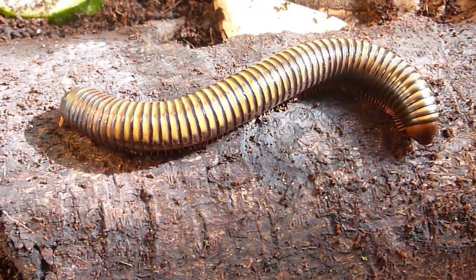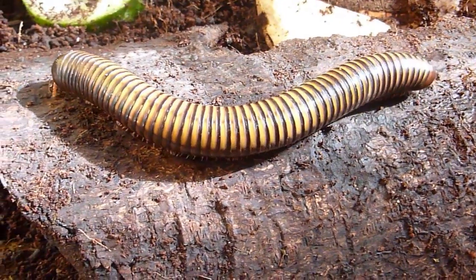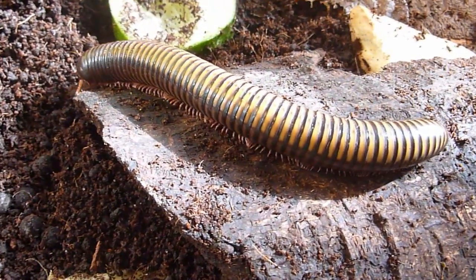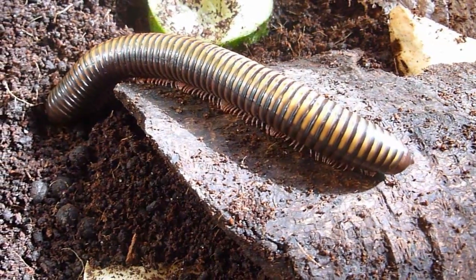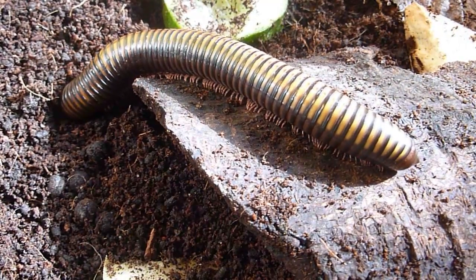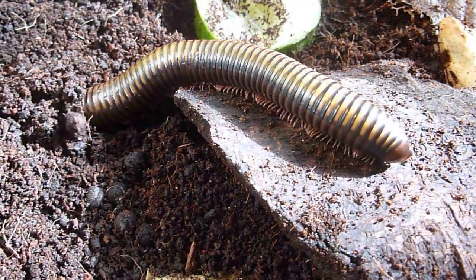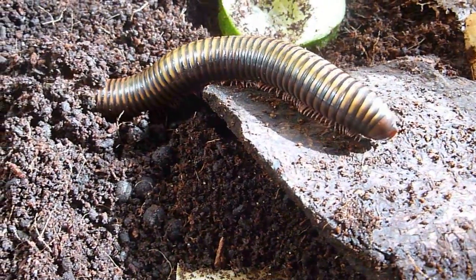This is our Cameroon gold striped millipede. Notice this one has lovely short, stubby legs, rather than the very long legs of the pink millipede from Tanzania that we showed a little earlier. Very powerful millipede this one — doesn't really like being above ground much, so gets any opportunity it can to burrow, but very stocky and very solid.